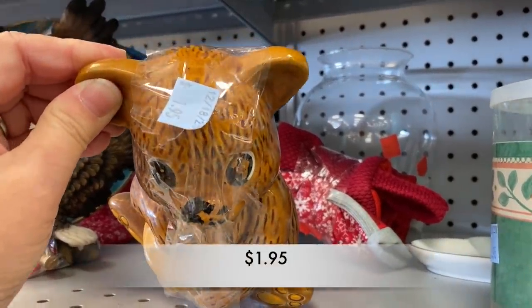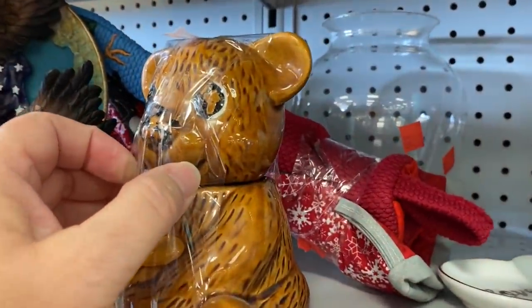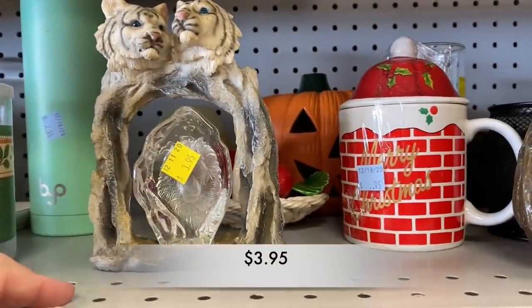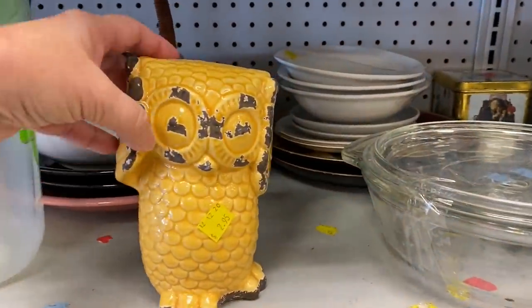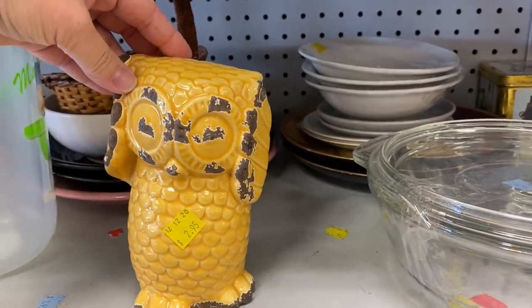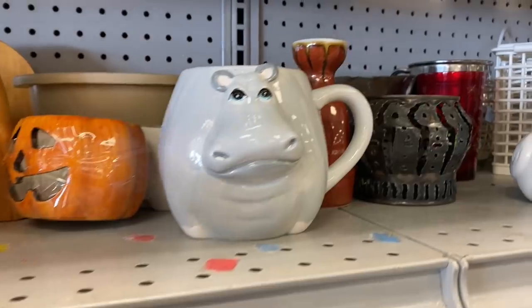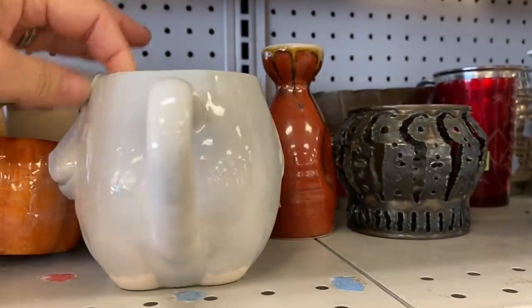I found this cute little honey bear; however, his eyes were missing a lot of the paint. This owl is modern and it's something that you would find in Home Goods or in a TJ Maxx. What an adorable little mug — a hippo — and it was in pretty good condition.